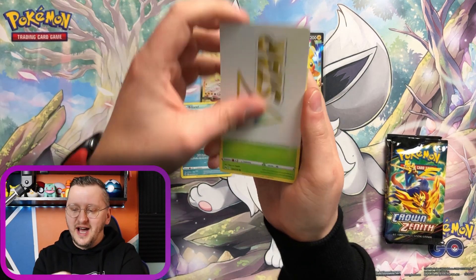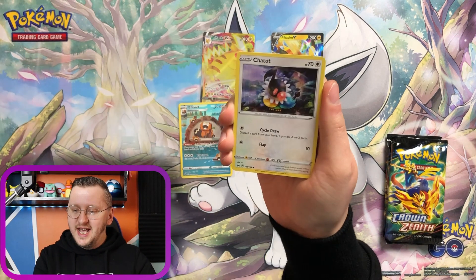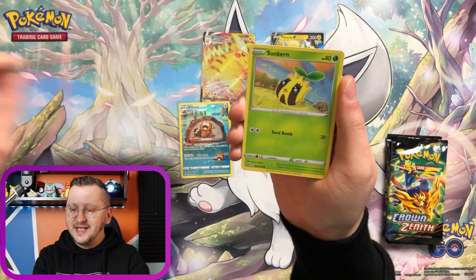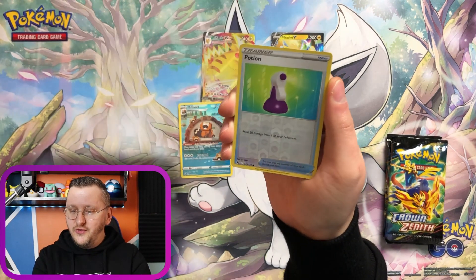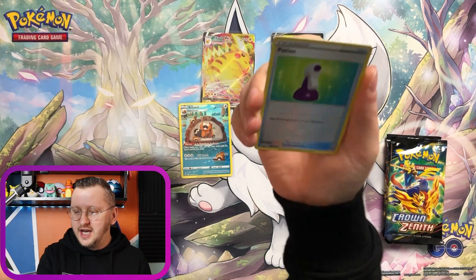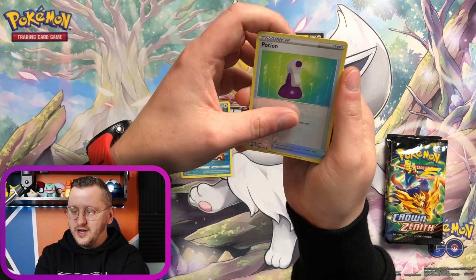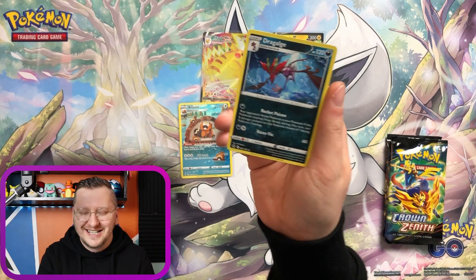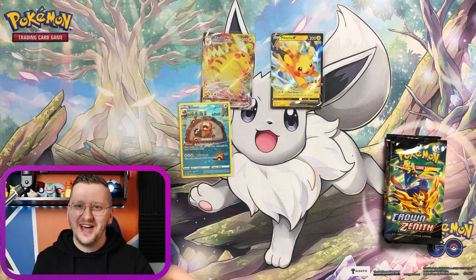Let's see what this pack has for us! We have a Chatot! Gorgeous Chatot! Galarian Mister Mime! A Bidoof! A Potion as a Reverse Holo! And a Golduck as our Non-Holo Rare guys!